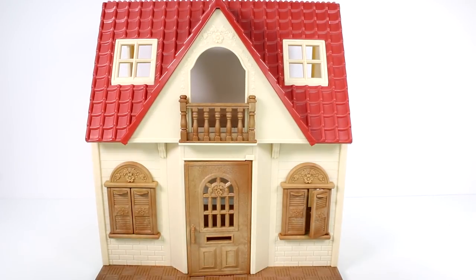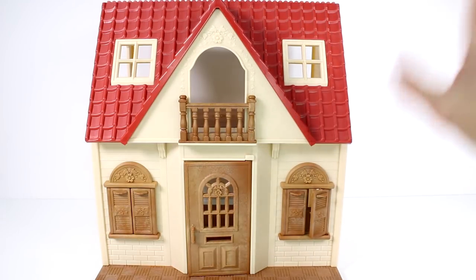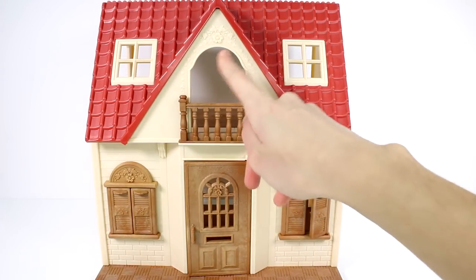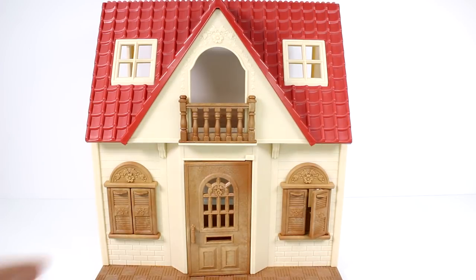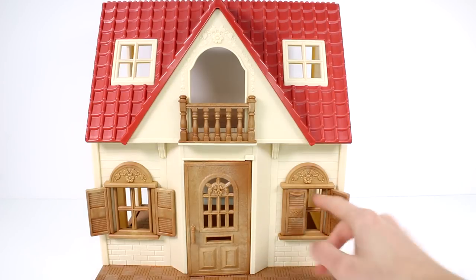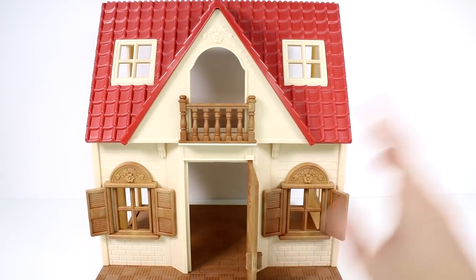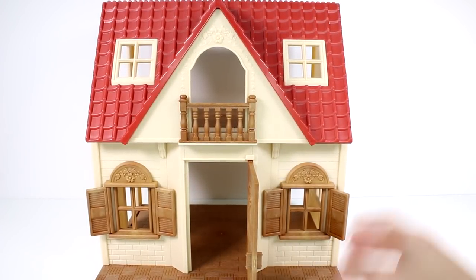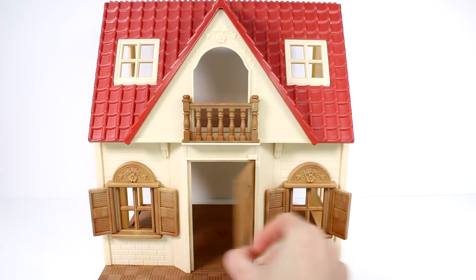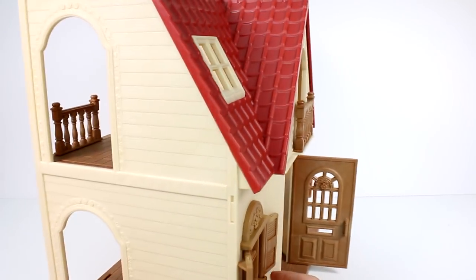Here is a closer look at the front of the cottage. We have this beautiful roof — all that texture, I love it. We have two windows up top and then this cool little doodad. Down here we have windows that actually have shutters you can open and close, and then we have a door. The door even has a mail slot, which I think is so fun. I always loved dollhouses with mailboxes and mail slots. There's so much detail — some brick down here and wood siding texture. It's really awesome.